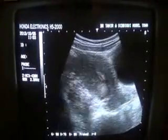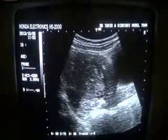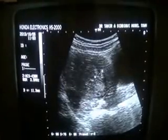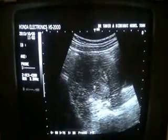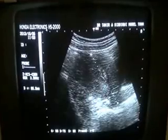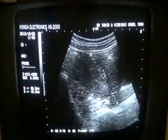You can see that this is the uterus and this is the urinary bladder. This is the endometrial canal, which is clear and central. The uterus measures 6.5 cm by 4.5 cm, which is normal in dimensions.